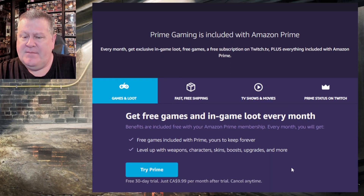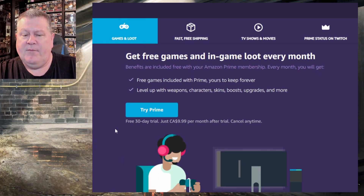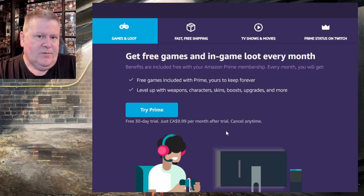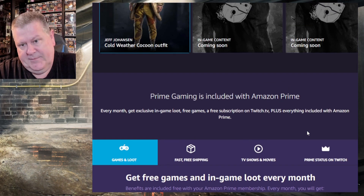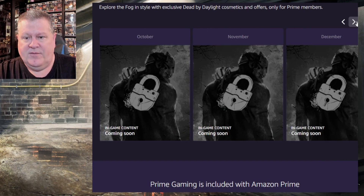You get free games and in-game loot every month, included free with your Amazon Prime membership. There's a 30-day free trial, then just $9.99 Canadian per month after the trial. The price may vary depending on where you live, but in Canada it's about ten bucks a month.